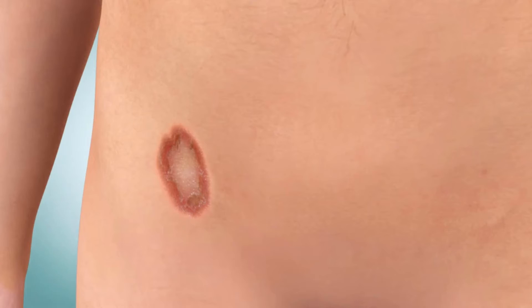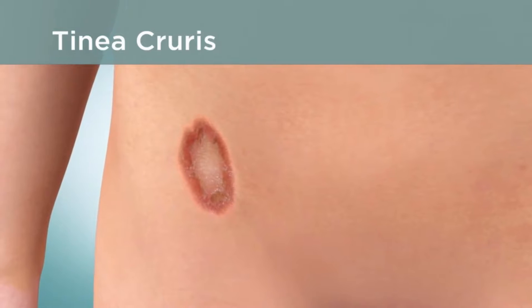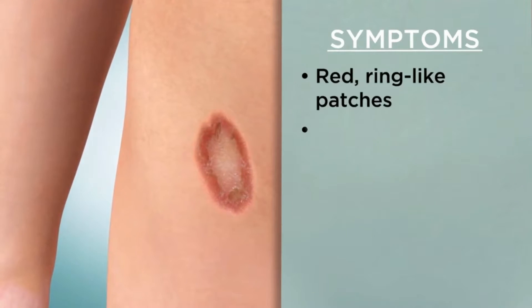Ringworm in the groin area is called jock itch or tinea cruris. It is also more common in males. Symptoms include red ring-like patches and itching in the groin area.